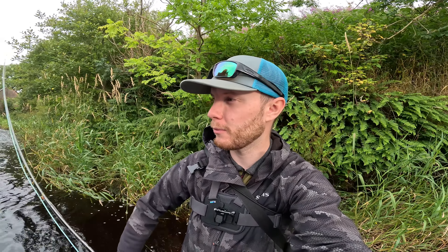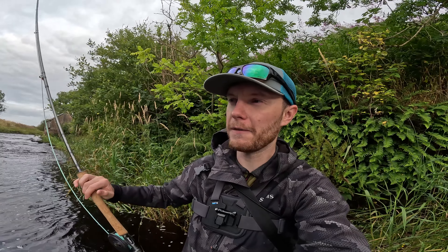Hi guys, welcome back to another video. We're down a wee spate river just now hoping to bump into a salmon. I watched about 40 salmon in half an hour go over a dam further down the stream from here, on this very river after a lot of rain at the end of last week, or the start of last week. So I know there's fish that have come up.